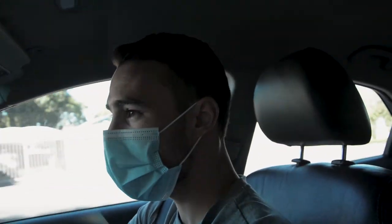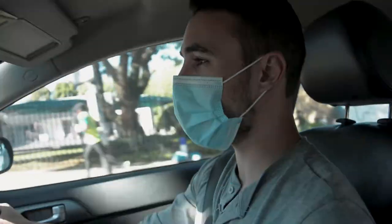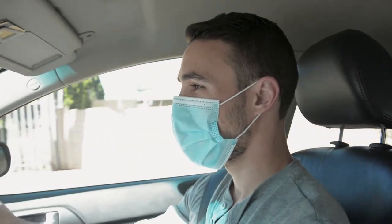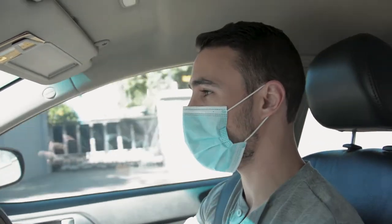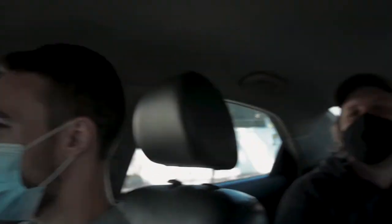Good morning and welcome back to another video. We're going to a place called Cameras with a Z — it's a flea market. Very excited, they'll hopefully have some YouTube specials for us. Kurt's in the back, and Jaku is recording the video as well, so us three are going to go look at some cameras.